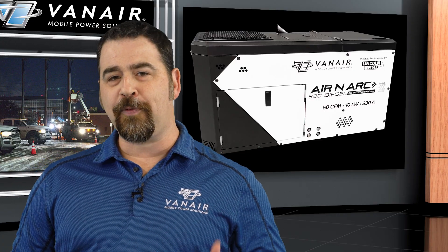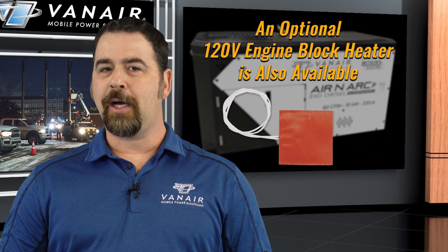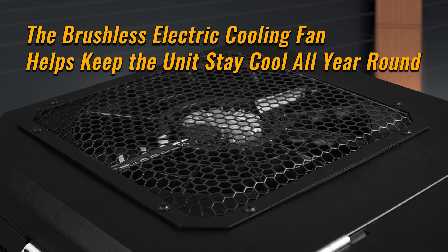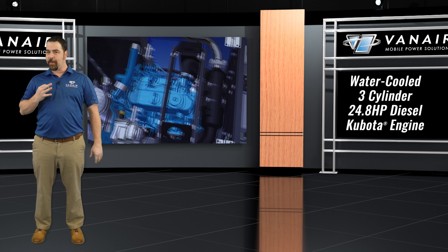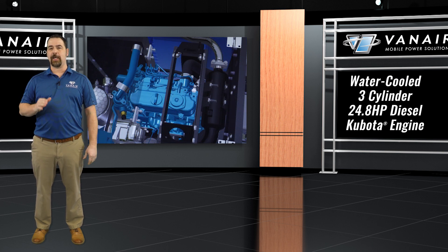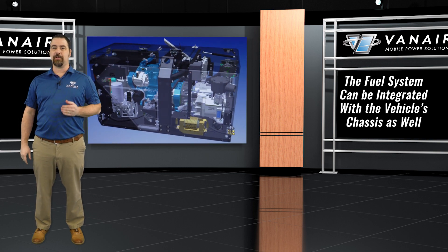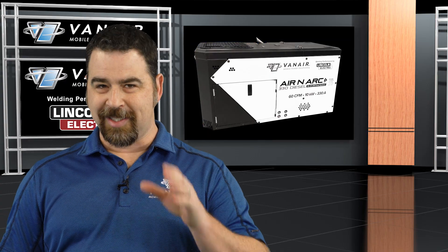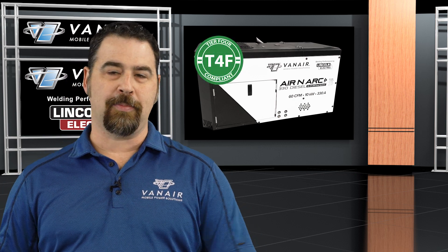For frigid climates, the 330D comes equipped with an integrated 12 volt cold weather package. A 120 volt engine block heater is also an option, and a brushless electric cooling fan helps keep the unit cool year-round. Powering this multi-function unit is a water-cooled, three-cylinder, 24.8 horsepower, electronically governed diesel Kubota engine. The fuel system can also be integrated with the vehicle's chassis. This unit is Tier 4 final emission compliant the moment you purchase your machine.